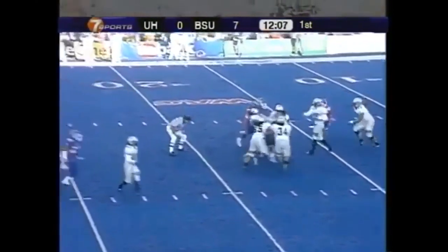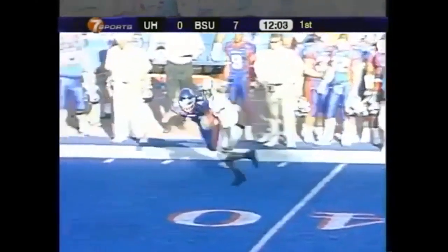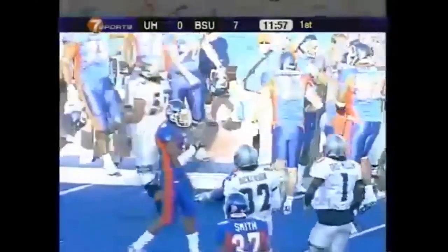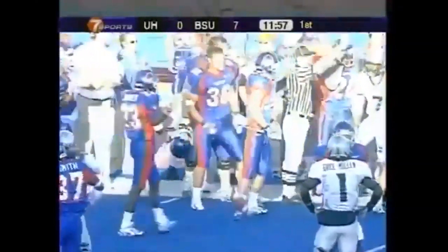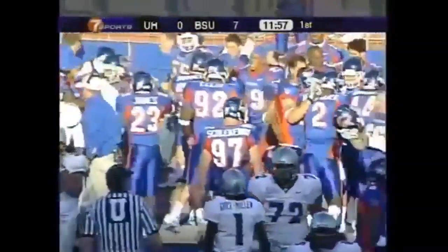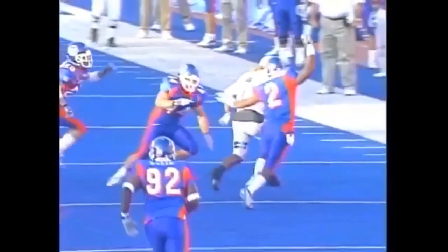Brooks back to pass — Devon Bess. He's at the 40. Bess inside the 50, down to the 44, but there's a fumble. And it is going to be Bronco ball. Gerald Alexander forced it and I think Corey Hall came up with it. Look at Alexander come up from behind and swipe at the ball.